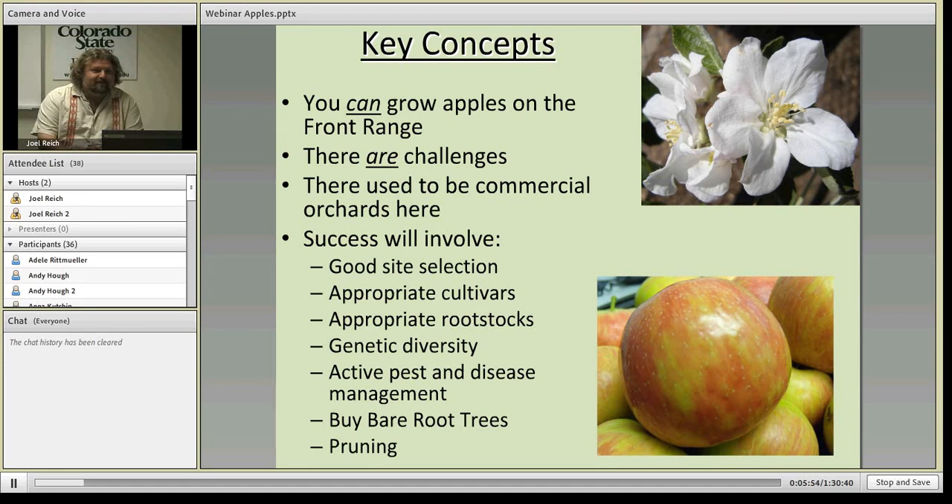Success is going to involve the following: good site selection, growing appropriate cultivars, grafting or buying trees grafted onto appropriate rootstocks, and having genetic diversity in the varieties you grow. You'll also need active pest and disease management. Many people have a Garden of Eden concept where they'll plant fruit trees and just walk around picking fruit without much work — I want to set realistic expectations. If you want to grow good apples, whether organic or conventional, you will need to take an active role as a pest and disease manager. I also strongly recommend buying bare root trees.